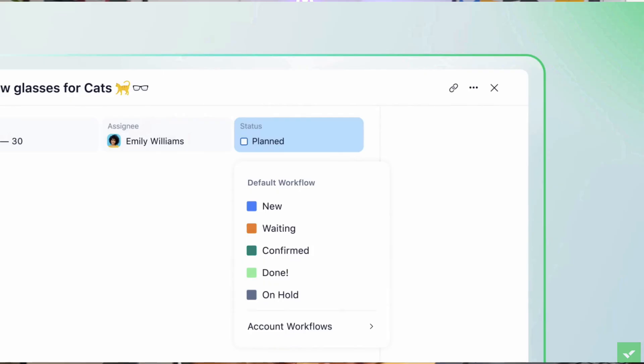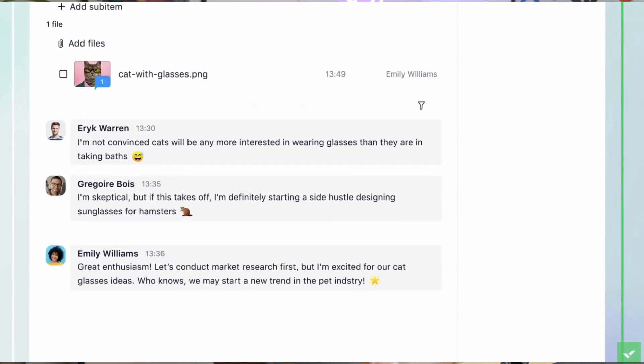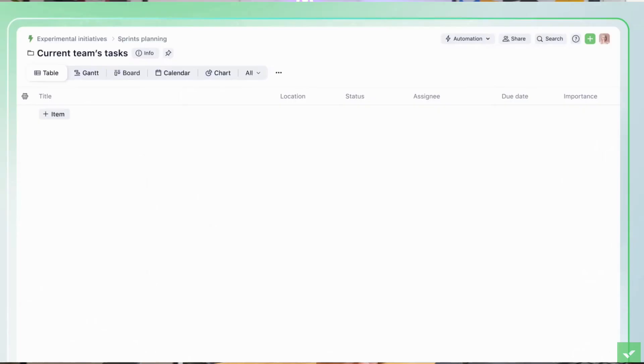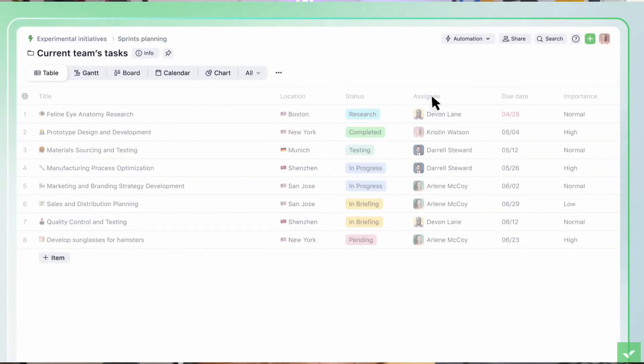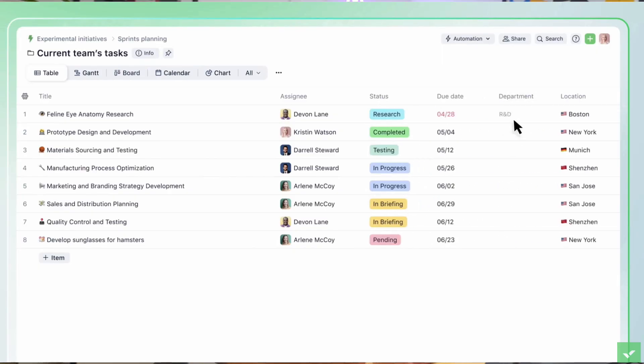Our next option is Wrike — spelled with a W. It's popular for enterprise teams and is good for sales, marketing, and cross-functional operations. It's very popular for resource planning, security, and functional planning. It has good features like built-in proofing, which is great for social media or marketing teams to visualize and leave comments and feedback, as well as great request forms, advanced reporting, and loads of add-on abilities.